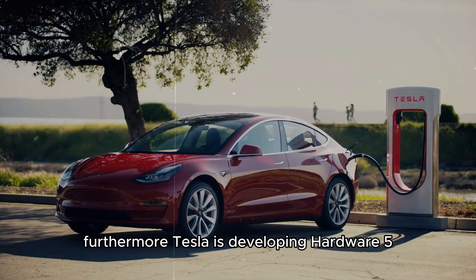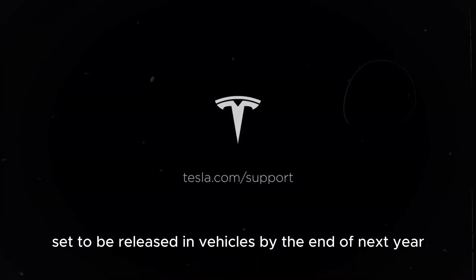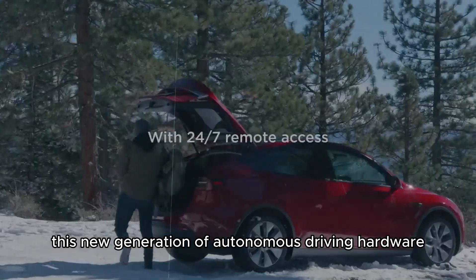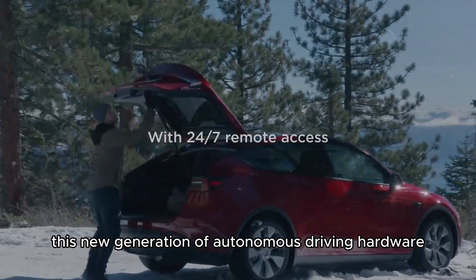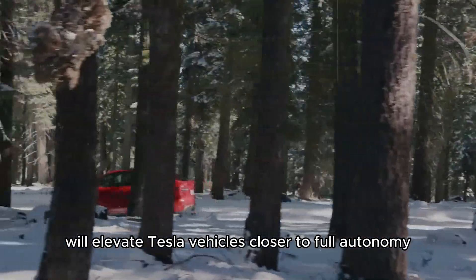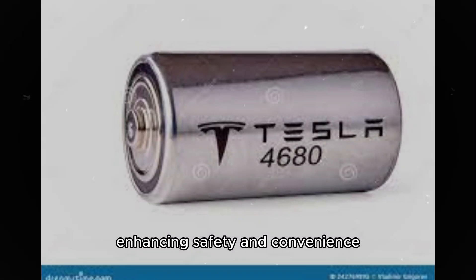Tesla is developing Hardware 5, set to be released in vehicles by the end of next year. This new generation of autonomous driving hardware, developed in collaboration with Samsung, will elevate Tesla vehicles closer to full autonomy, enhancing safety and convenience.